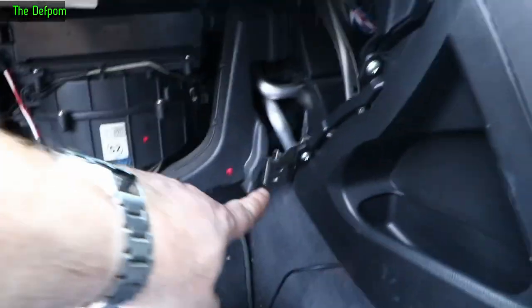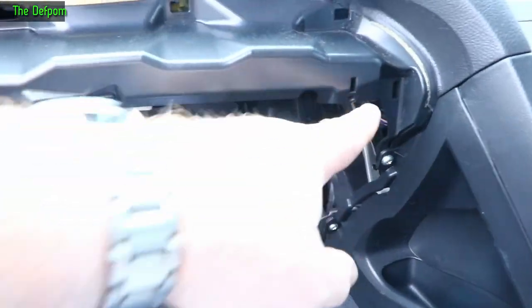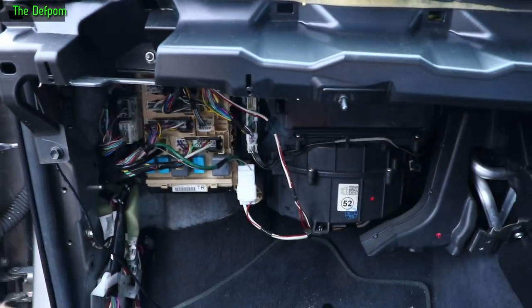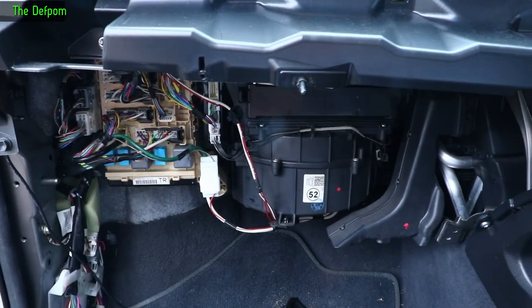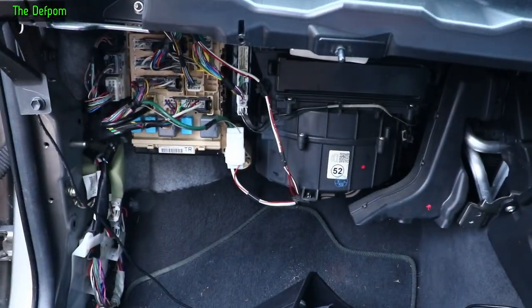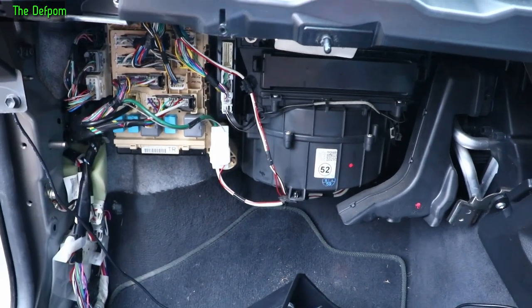You just take all those screws out — like five of them. And once you've taken the glove box out, you take the whole assembly off, and it gives you access to all this stuff. Obviously you've got to take the bottom panel off as well, but that will come with it.